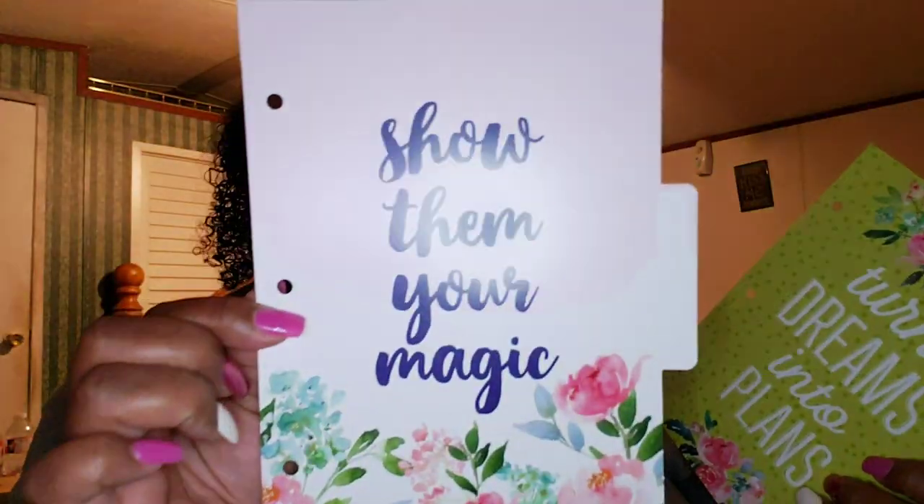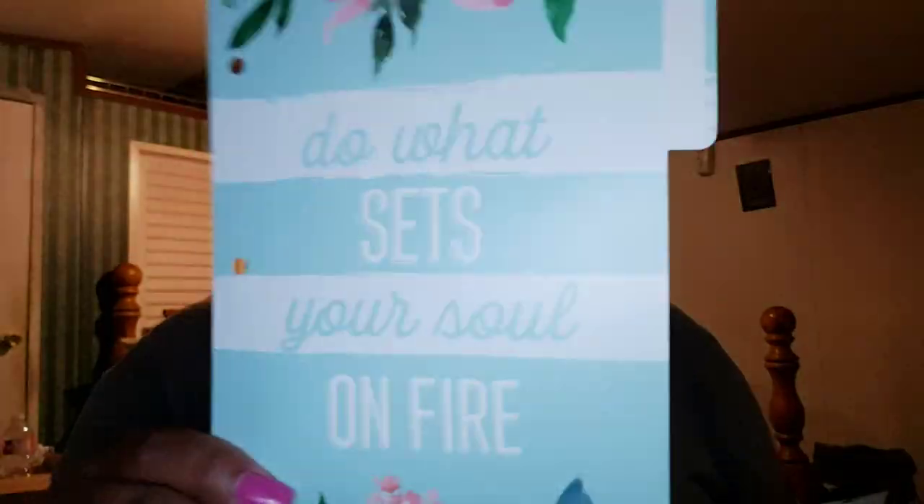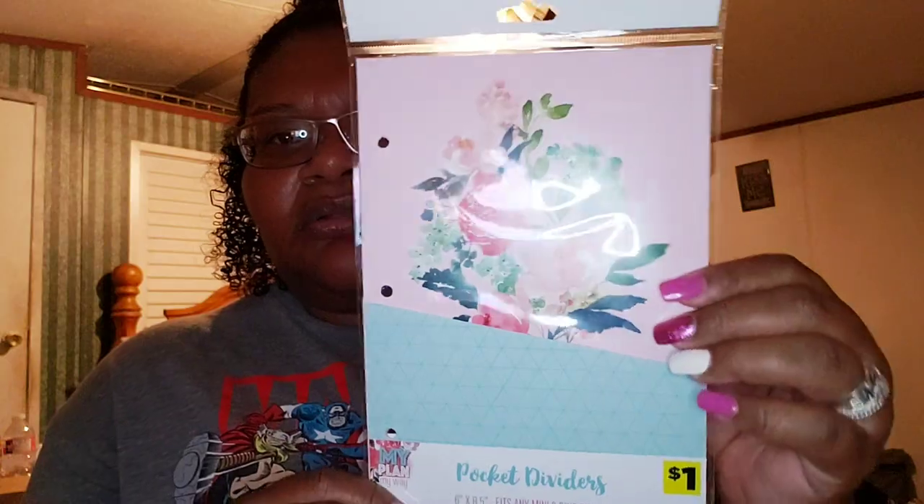You get three tab dividers. The other ones say 'Show Them Your Magic' and 'Turn Dreams into Plans' — each one front and back. I want to put the planner together as soon as I'm done with this video. The last thing I picked up was pocket dividers — you only get two in here.